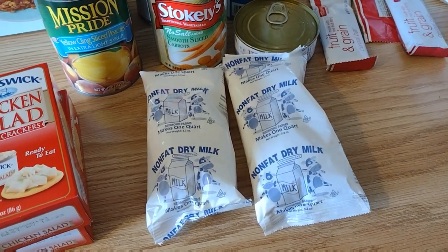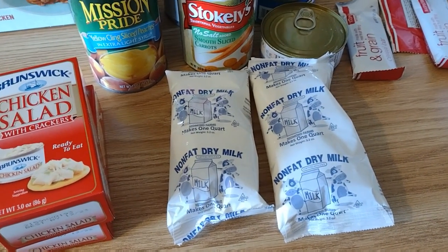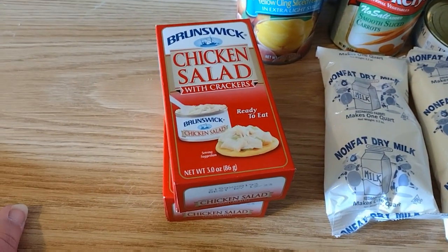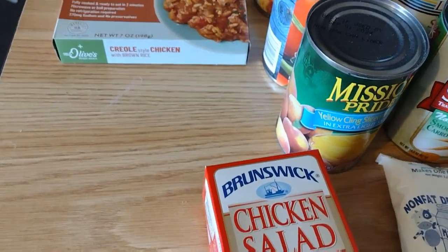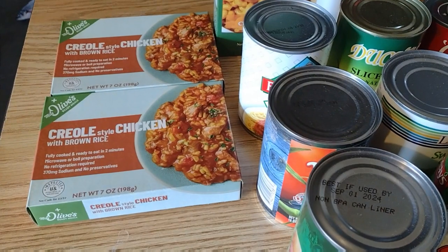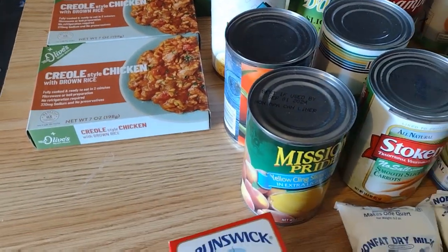And nonfat dry milk - that'll go in my dry milk container. I love working with dry milk, it's so great for cooking. Chicken salad, crackers, peanut butter, mac and cheese, and a creole chicken with brown rice - and that's for this side.